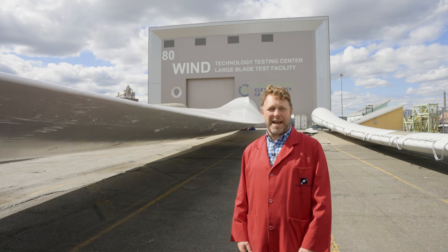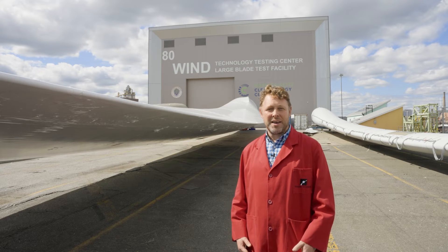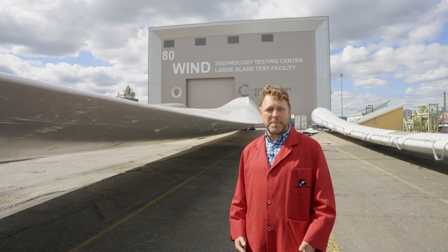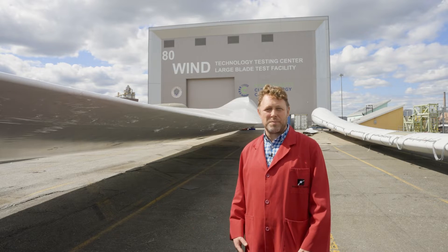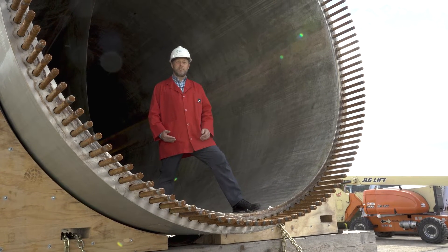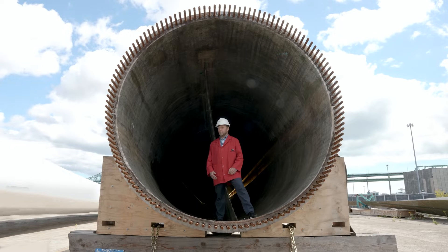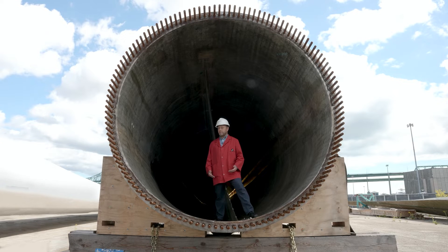We're here in Charlestown at the Wind Technology Testing Center, where the Mass Clean Energy Center works with manufacturers to test the durability and lifespan of these enormous wind turbine blades. I'm standing inside one of these enormous fiberglass wind turbine blades that has just been tested for months. The blade is mostly hollow, so a lot of what they're moving back and forth is air, yet these blades are at least 20 tons.